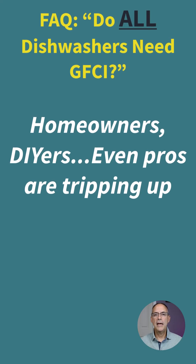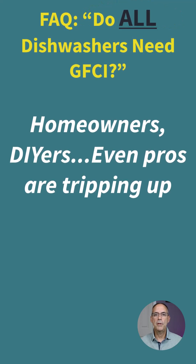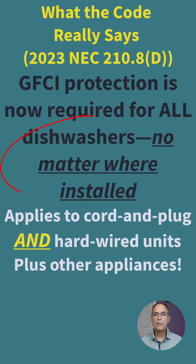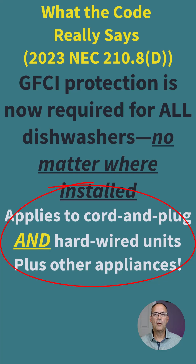Because of earlier NEC cycles, there's been confusion about whether a dishwasher that isn't in the kitchen requires GFCI protection — and we'll clear that up today. According to section 210.8(D) of the 2023 NEC, regardless of where the dishwasher is located, it does require GFCI protection. This applies to both cord-and-plug appliances and hardwired appliances.